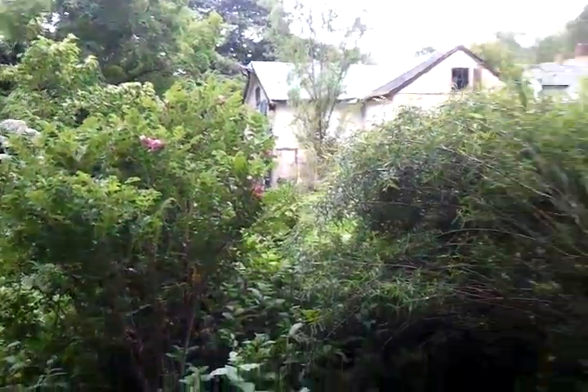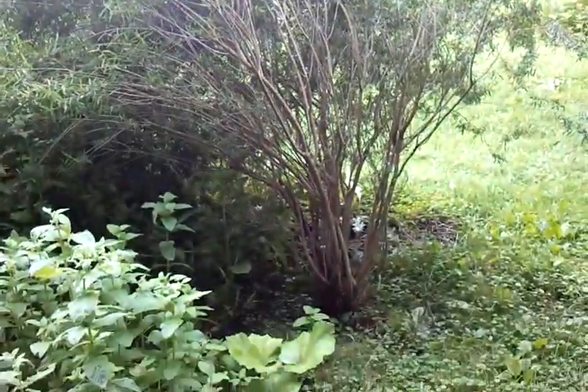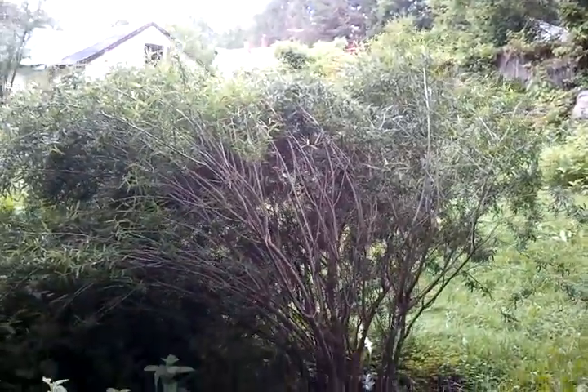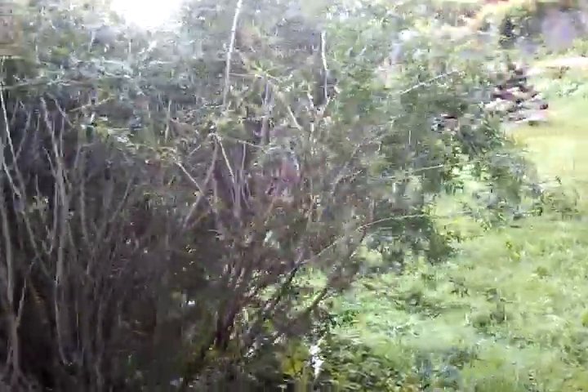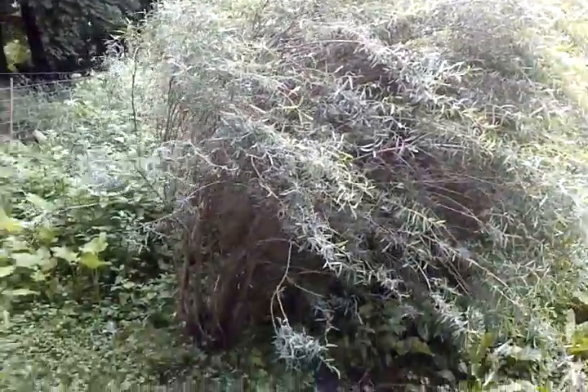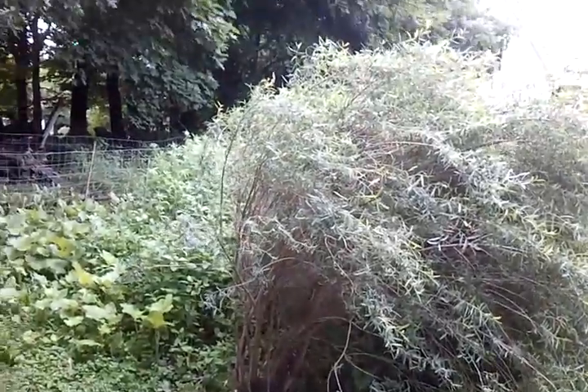I don't know if it's due to the wetness or what, but the willow bush doesn't look right. It's all leaning over. It's not from wind that I can tell — I guess it must just be the water. That's a bush; it's not supposed to look like that.